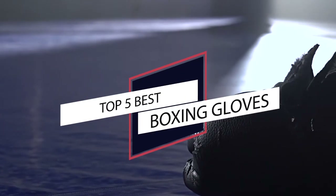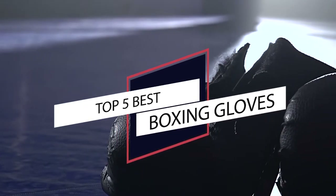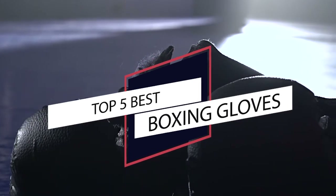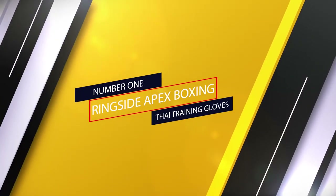If you are looking for the best boxing gloves, here's a collection you have got to see. Let's get started. At any time, click the circle for more info and real-time deals.